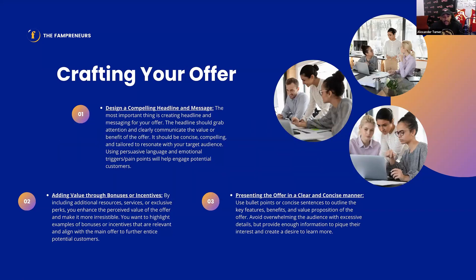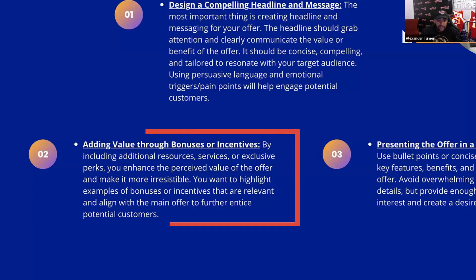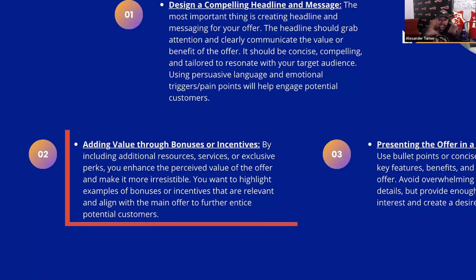Another thing you want to make sure you add when crafting your offer is you want to add value through bonuses and incentives. This can be additional resources, exclusive perks, free access, and memberships to enhance the perceived value of whatever the offer is. This is obviously going to make it more irresistible.